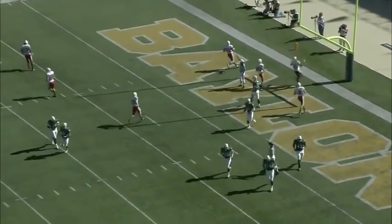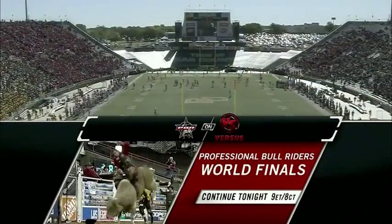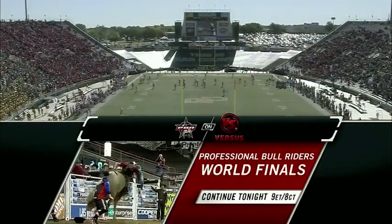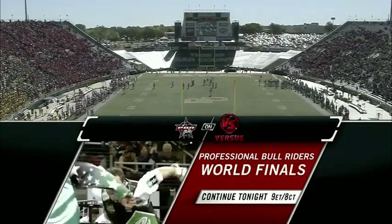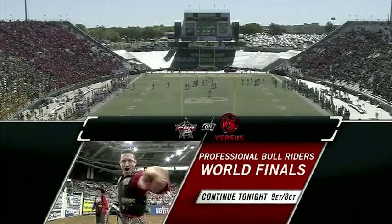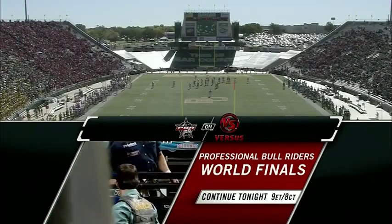Tonight the PBR World Finals continue on Versus. Can leader Cody Lostra hang on and claim his number one gold buckle? Or will Gil Airby, Marchy, J.B. Mooney, and the world's toughest cowboys knock him off? The PBR World Finals continue tonight at 9 o'clock Eastern time.